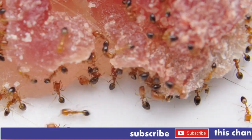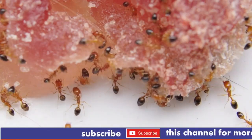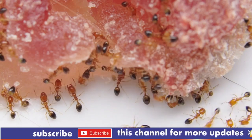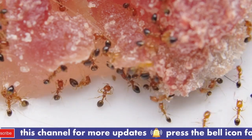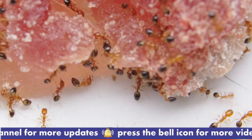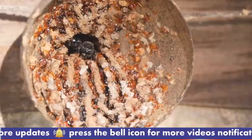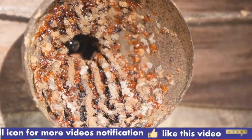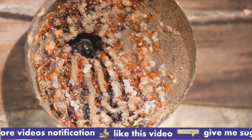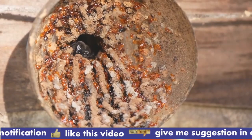Diet: bullet ants are omnivorous. They primarily feed on small insects, nectar, and sap from plants. They are known to forage for food at night, but can also be active during the day. They play a key role in their ecosystem by controlling insect populations and contributing to the pollination of plants they feed on.